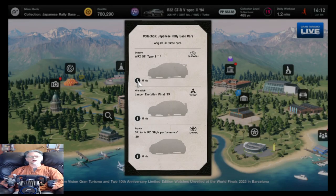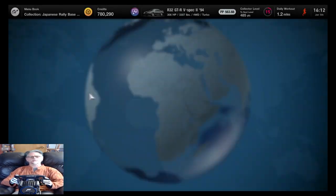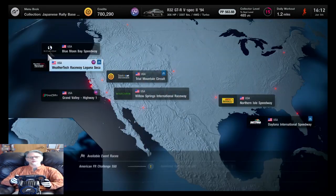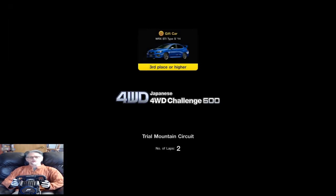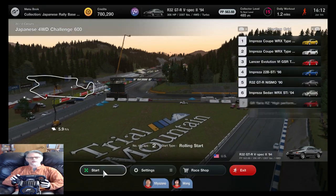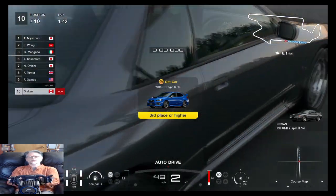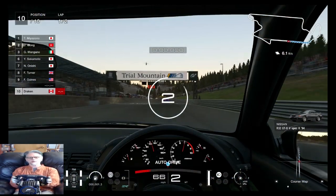Hello viewers and welcome to Hippie in a Race Car. Today we're going after some Japanese rally-based cars - this should be a lot of fun. I'm not that great at rally racing, I do alright but I'm not close to good at it. I'm using the old R-32, and once I win this I'm gonna switch to the WRX, because come on - classic rally car. This thing's pretty ridiculous.